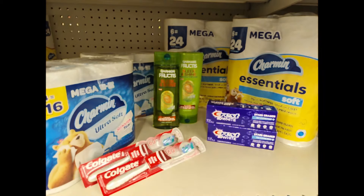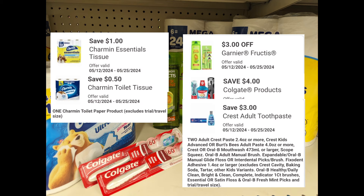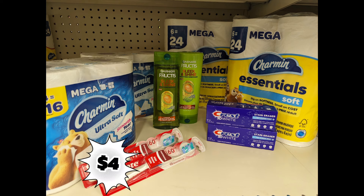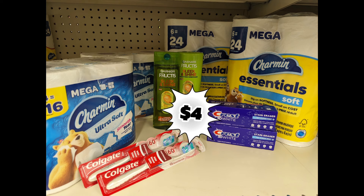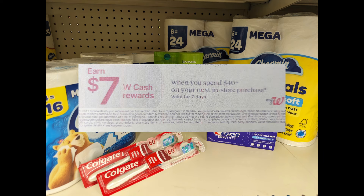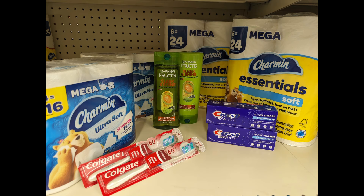One more spend scenario: combine two Charmin and two Charmin Essentials at $5.49 each, two Colgate toothbrushes, two Garnier Fructis at $4 each, and two Crest Toothpaste at $3 each to meet the $40 spend requirement. Total is $44.96. After digital coupons, you'll pay $33.46 out of pocket but get back $5 for Charmin, $4 for Colgate, $4 for Garnier Fructis, $3 for Crest, plus $10 Walgreens Cash digital and $7 Walgreens Cash paper. Submit to PGGoodEveryday.com for a $5 prepaid Visa from the P&G Good as Gold rebate since you're spending $20 on Charmin products — making the final cost free plus a $4 money maker.